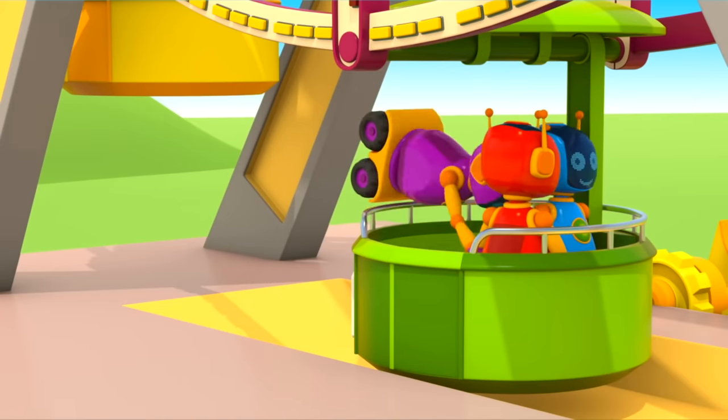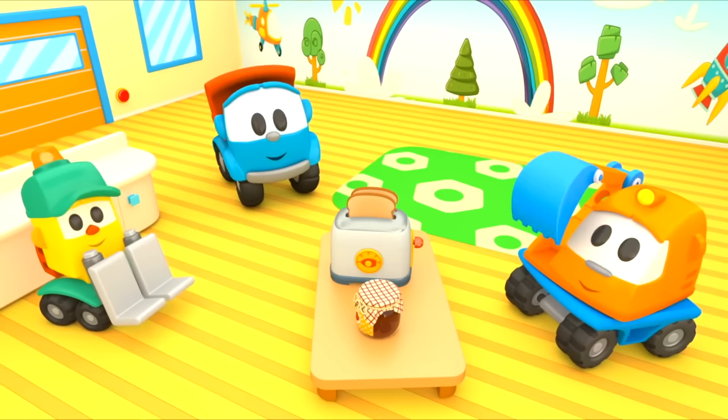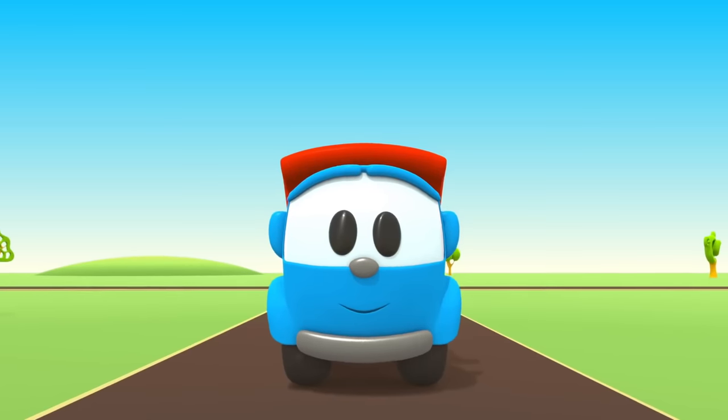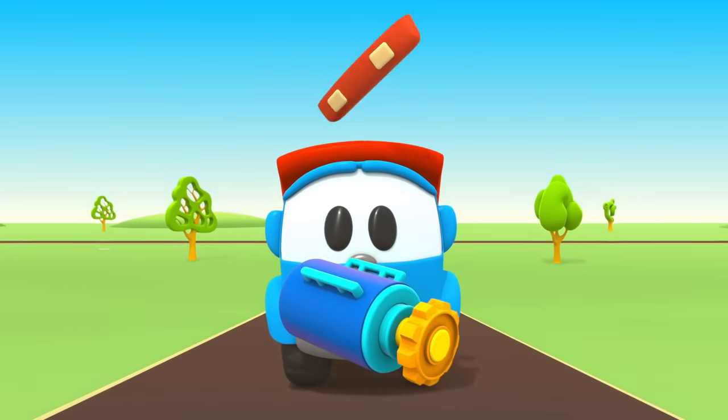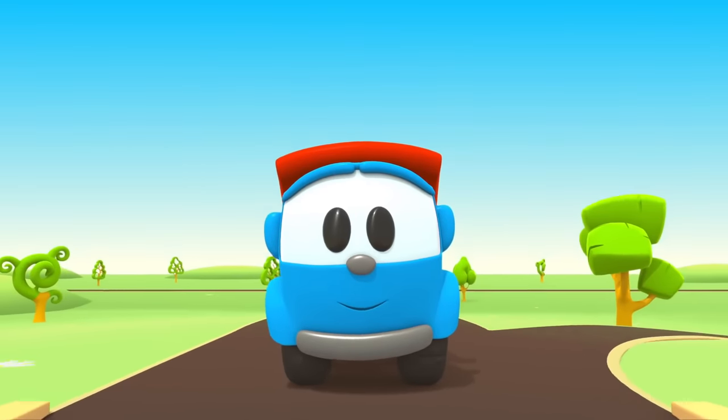Leo the inquisitive truck, curious and upbeat. In his truck bed he brings many colored parts. Leo the inquisitive truck — he has come again to help us. Now we can build a brand new car!